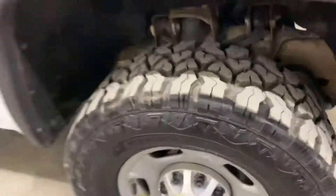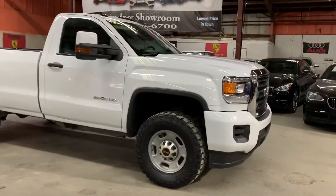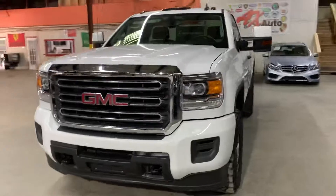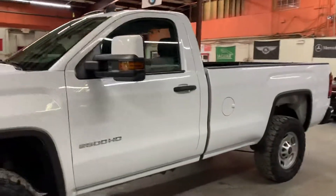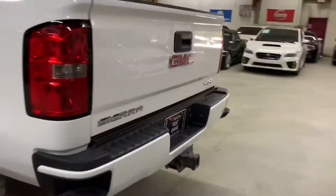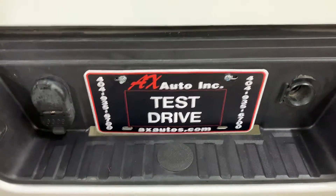This truck is in great shape and comes with a clean title. The front end of the truck looks good — that GMC grille right there looks really, really good. You've got some lights at the top that look really cool at night. Bluetooth and backup camera are available in this truck. If you have any more questions about this vehicle, you can go to axautos.com or give us a call at 404-935-6700. Thank you guys!